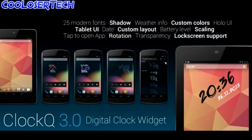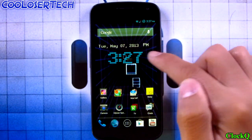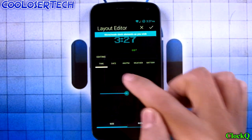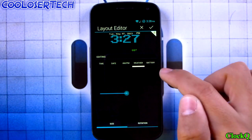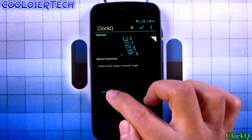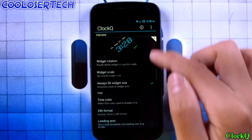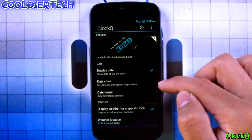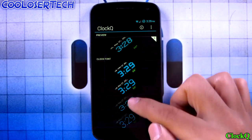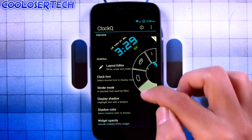Next up we have Clock Queue — a simple customizable little widget. You see the time and date, and you can click on it. In the premium features you can make the time smaller or bigger, adjust the date, AM/PM, weather, and battery. You can also go into widget rotation and rotate it, so if you want it slanted and sideways that looks kind of cool. Go into clock font and there are lots of different layouts of clocks you can choose from.